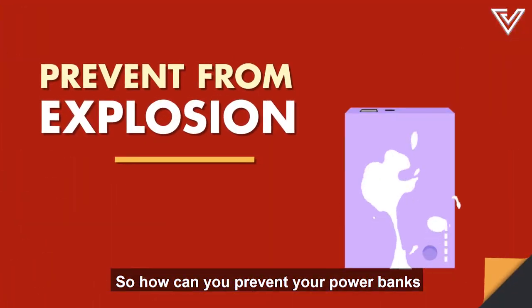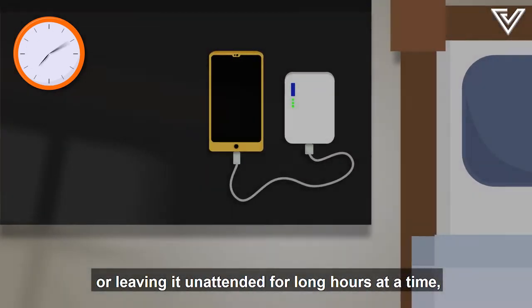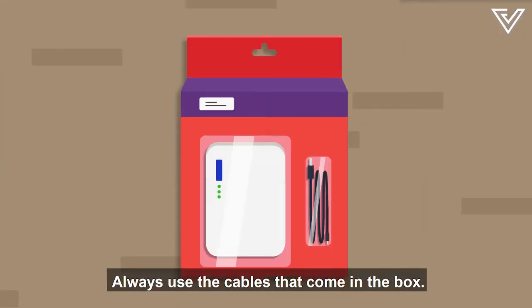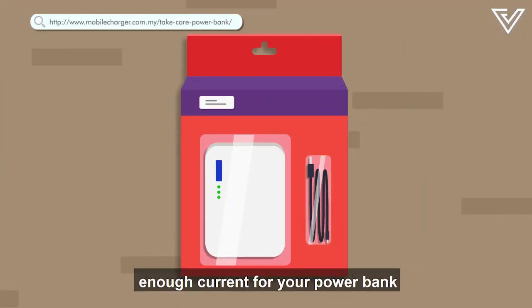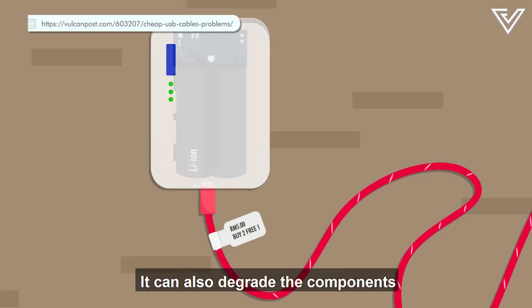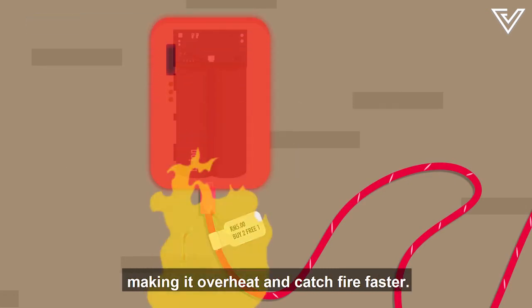So how can you prevent your power banks from exploding? Avoid charging it overnight or leaving it unattended for long hours at a time, unless it tells you to do so on its first charge. Always use the cables that come in the box — using cheap ones may not provide enough current for your power bank to get a good charge, and can also degrade the components and battery, making it overheat and catch fire faster.